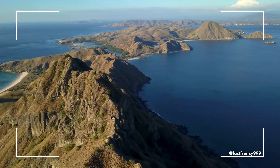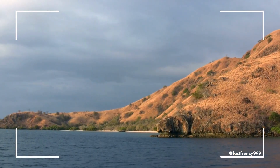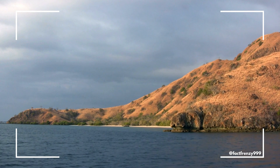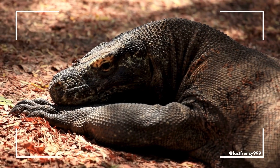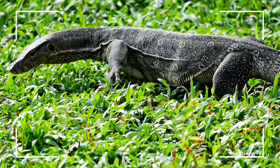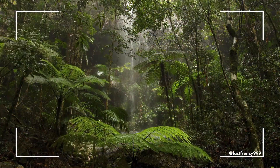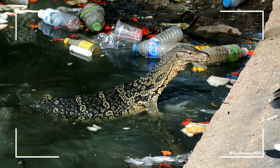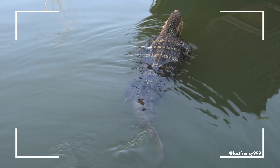Where can you find these incredible reptiles? Komodo dragons have an extremely limited range, found only on a few Indonesian islands, including Komodo, Rinka, Floris, and Gili-Mautong. Their habitat consists of dry forests, savannas, and grasslands. Because they are endemic to such a small area, conservation efforts are crucial to their survival. Monitor lizards, however, are far more widespread. They are found across Africa, Asia, and Australia, thriving in a variety of environments from rainforests to deserts. Some, like the Asian water monitor, are highly adaptable and can even live in urban areas. This widespread distribution makes them one of the most diverse and successful reptile groups on the planet.